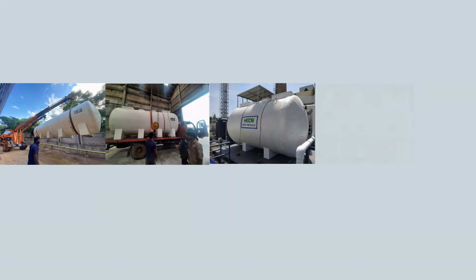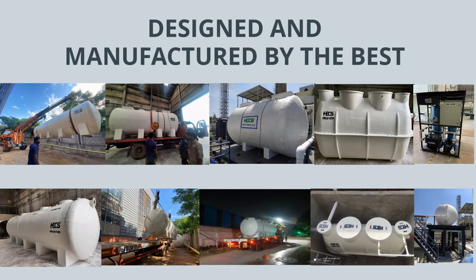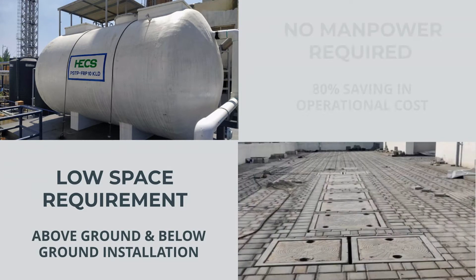With 25 years of experience in sewage treatment plants and completion of nearly 700 STP projects, you can be assured that these units are designed and manufactured by the best. The major highlights of our STPs include low space requirement, and they can be installed both overground and below ground — under a car park or a garden — with no manpower requirement for operation.